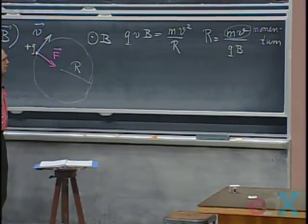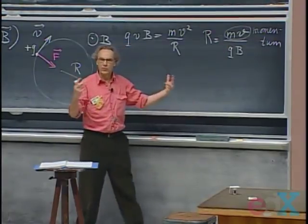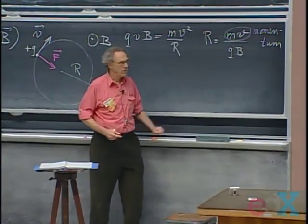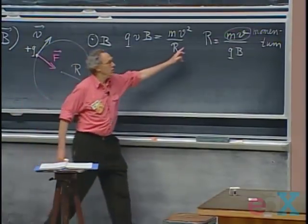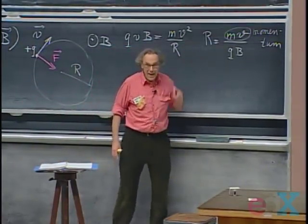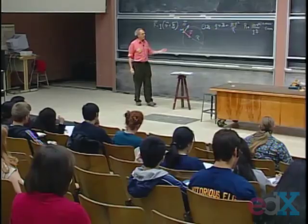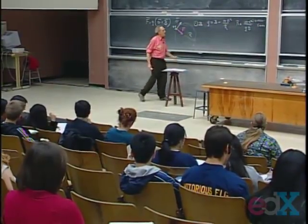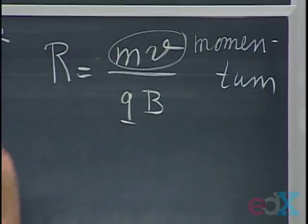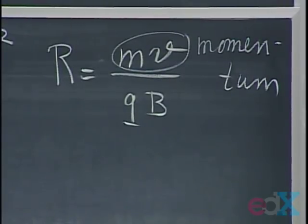If you look at this equation, it's sort of pleasing. If the charge is high, then the Lorentz force is high, so the radius is small. If the magnetic field is high, the Lorentz force is high, so the radius is small. If the mass of the particle is high, there is a lot of inertia, so it is very difficult to make it go around — a very high mass means a very high radius. That looks all intuitively quite pleasing.